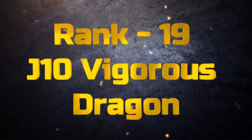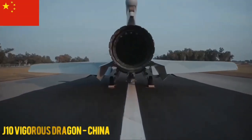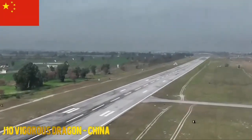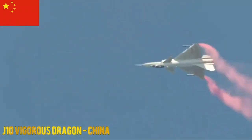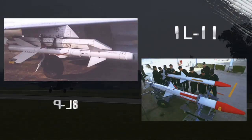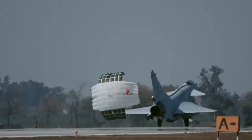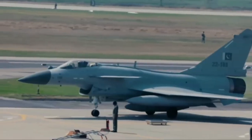J-10 Vigorous Dragon. The J-10 Vigorous Dragon is a Chinese multirole fighter with a delta wing design. It is known for its maneuverability and advanced technology. The J-10 carries air-to-air missiles like the PL-8 and PL-12, along with a GSh-23 or GSh-30 cannon.